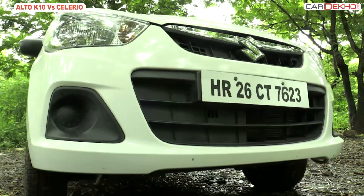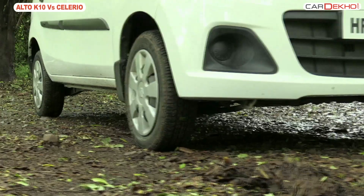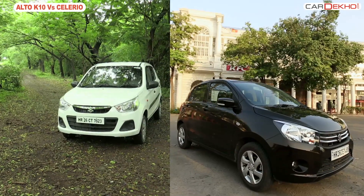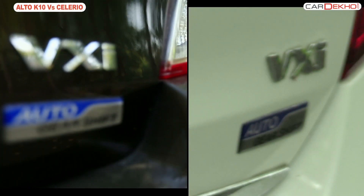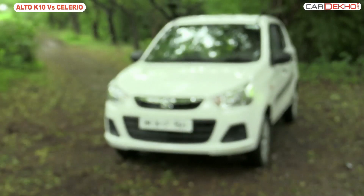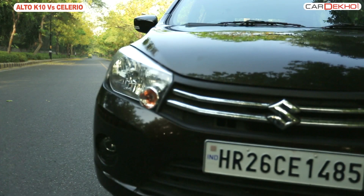Sibling rivalry is the worst kind of rivalry. And in the hatchback segment, the rivalry between the Alto K10 and Salario is quite interesting. Both cars work on the same revolutionary technology, and the price difference is almost a lakh. So which one should you choose?